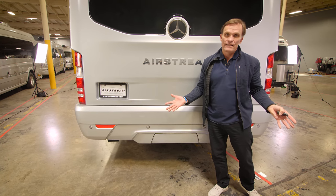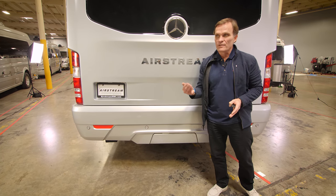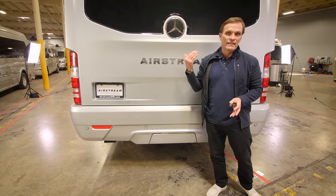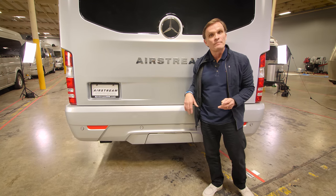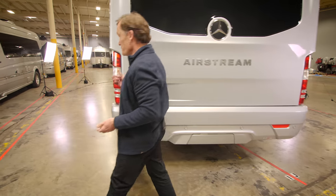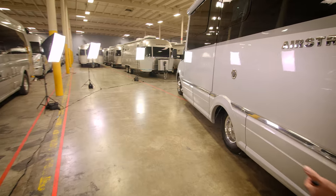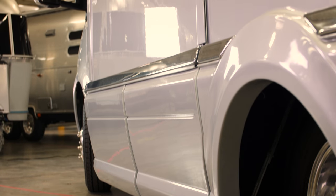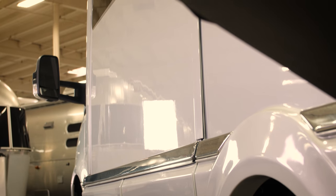It'll make towing anything a breeze — taking that extra boat, another car, motorcycles, or whatever toy you want. Coming over to this side, everything is flush and fully integrated without any unsightly hinges or door latches.